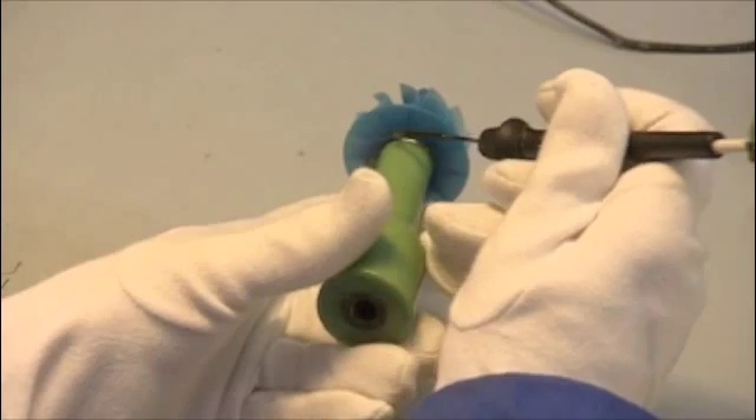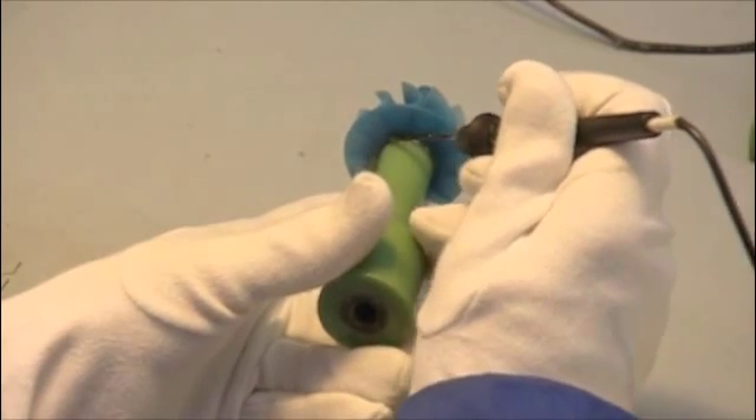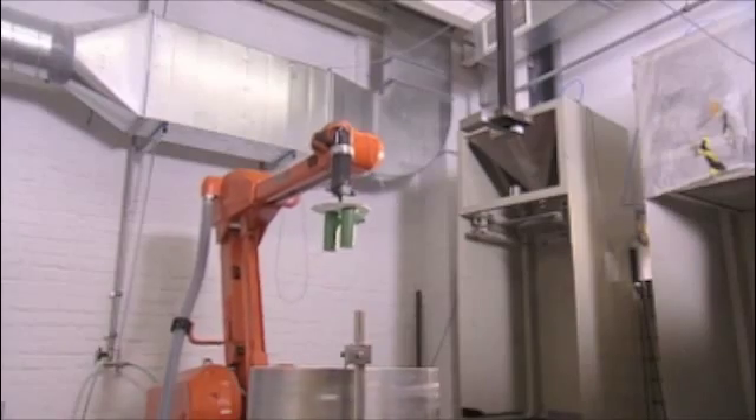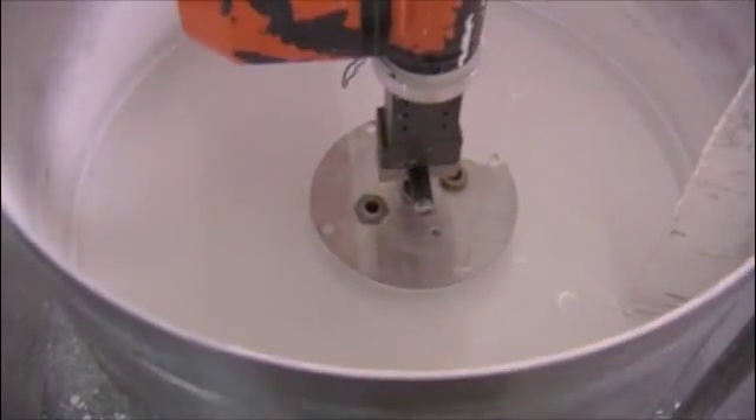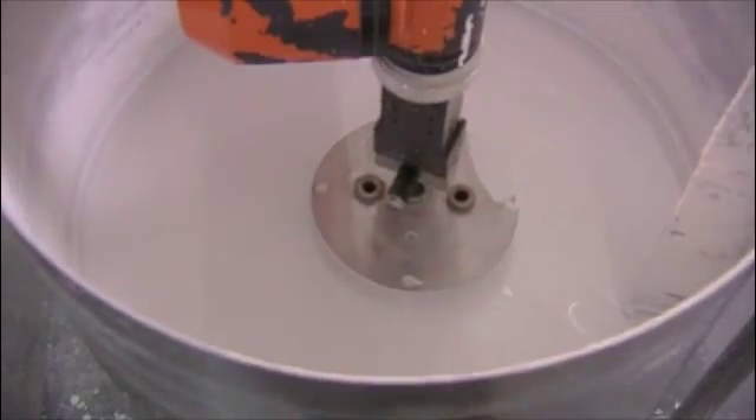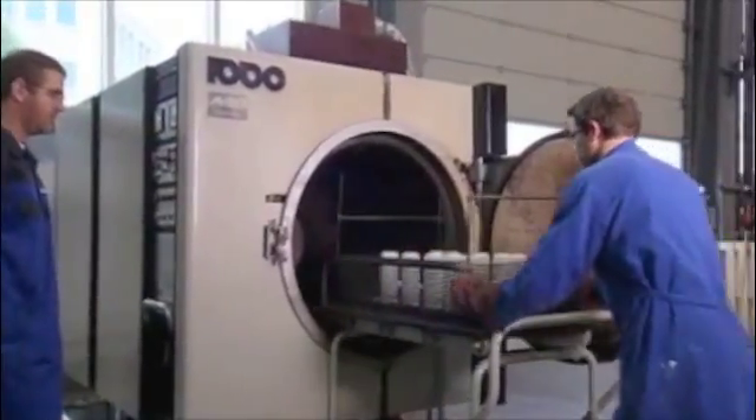The first step to producing a ceramic investment casting mould shell is to create patterns by injecting technical wax into a chill mould. The patterns thus created are then attached in a cluster, which is then immersed in a ceramic slurry and a number of layers applied.